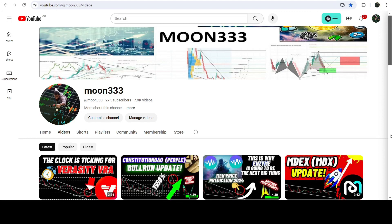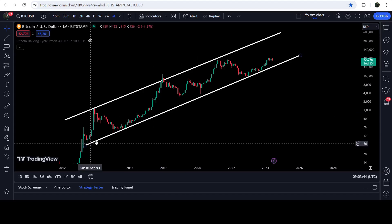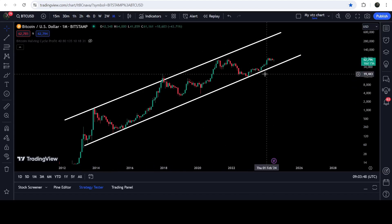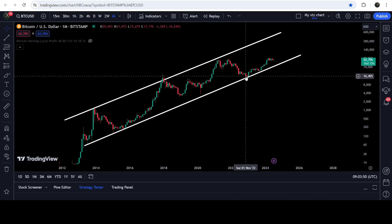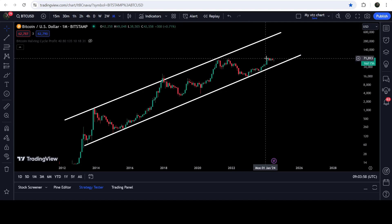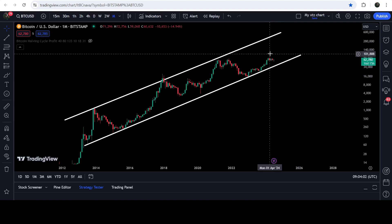Hey friends, this is Atif, hope you're well and welcome to the new update on Bitcoin on a monthly time frame chart. Bitcoin is still moving inside this very long-term up channel, and recently you can see that it bounced very well from the support. We had the previous bounce in January 2023, then another bounce in September 2023, and now it is still moving very close to the support of this channel.